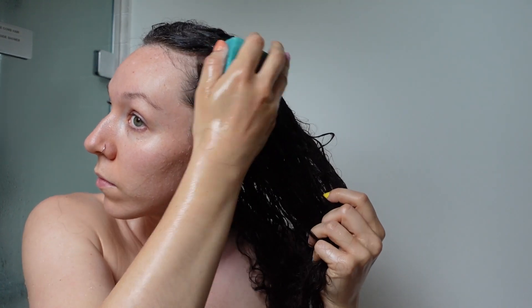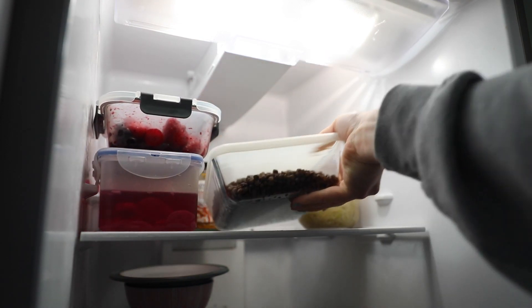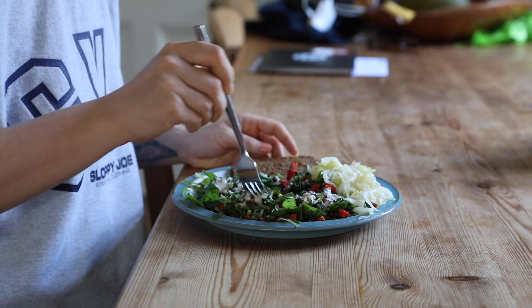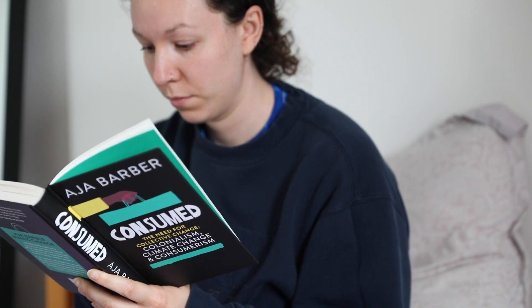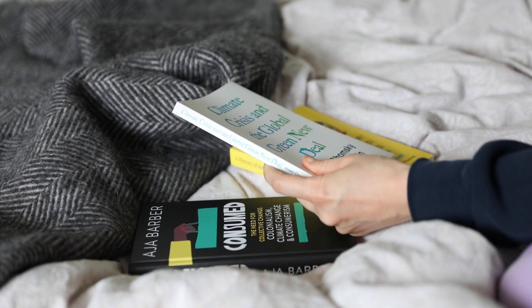I'm still washing my hair once a week with a shampoo bar — I really like this co-wash bar from Ethique that I'm still using, but I am looking for a conditioner. I also like to store things correctly so no food goes to waste, and I love to use any leftovers and reuse containers and jars to store food. And of course, reading — I'm constantly trying to learn and support other creators like Aja Barber, who's written a wonderful book called 'Consumed' about colonialism, climate change and consumerism.